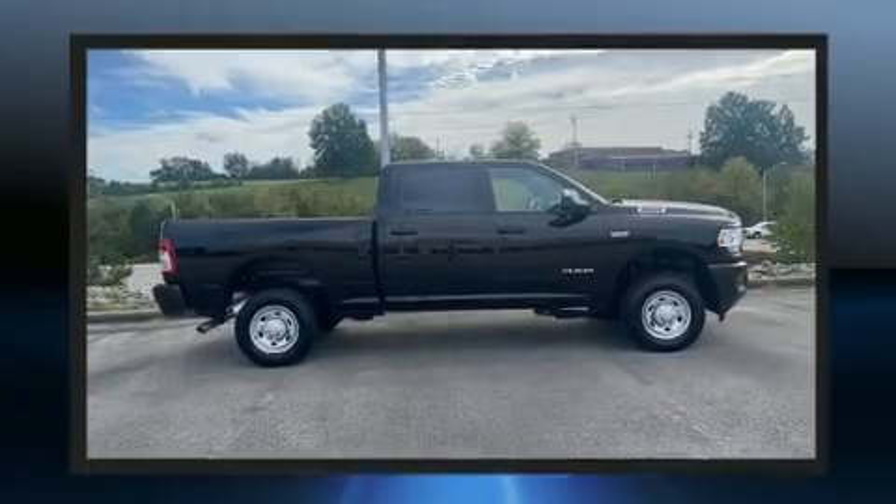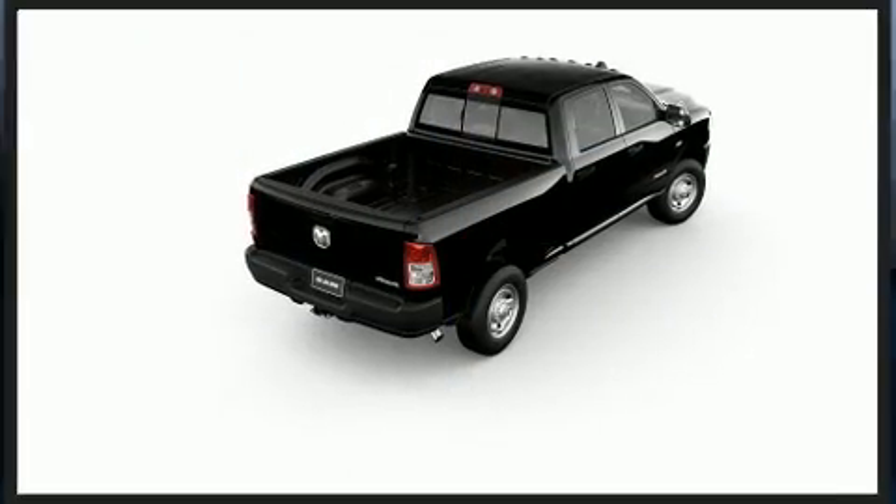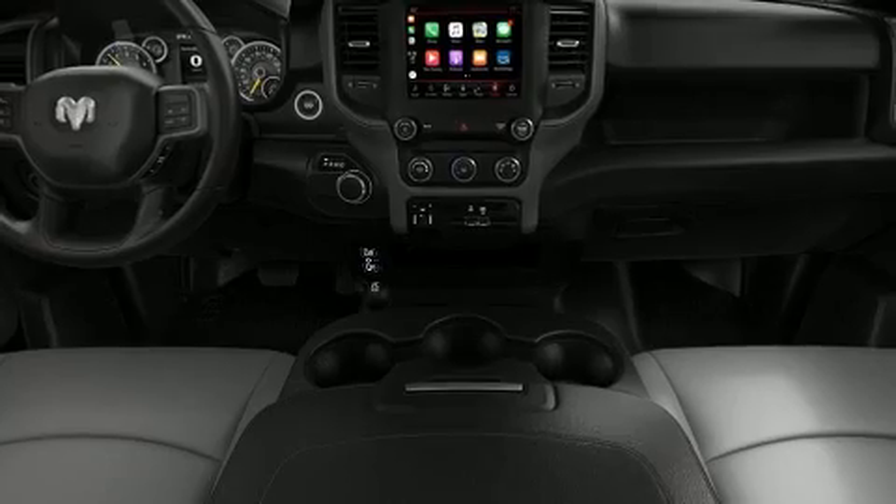Additional features include a trailer hitch, a bed liner, and much more. Audio features include an AM/FM radio and six speakers, enhancing the audio experience throughout the interior.